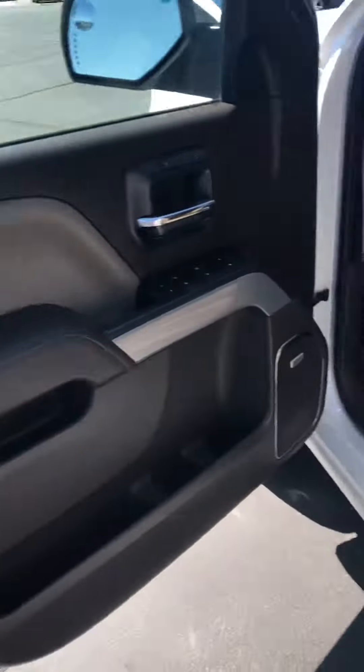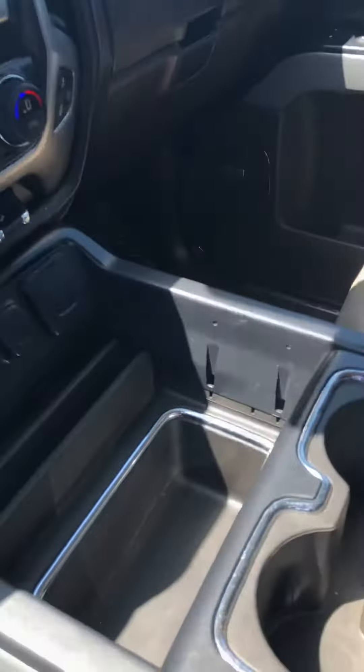And when we get in, the interior is also stunning. We have the Cocoa Dune interior — light leather seats with a dark brown all around the dash, if you can see that. Beautiful, very clean truck. Smells great.